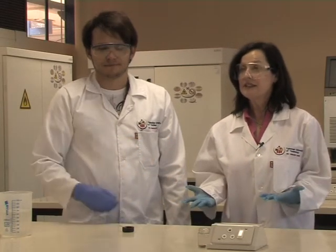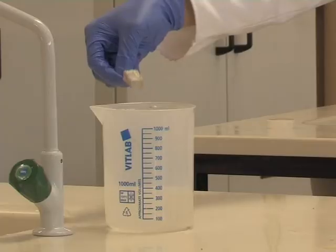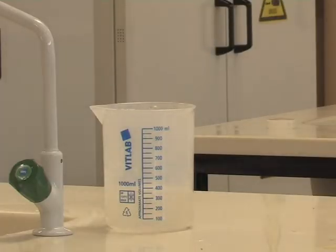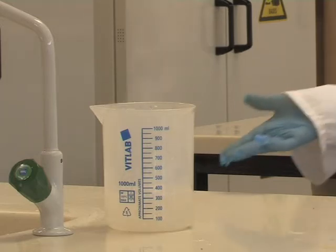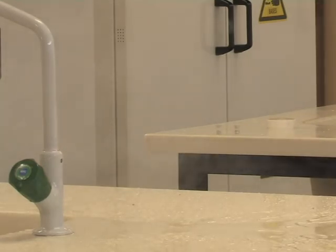That means where the calculations and equations you've been balancing become real. As you can see, it can sometimes be dangerous — there can be fumes that are irritating, and explosions can even take place. So we just need to explain a few rules to you for your own safety.